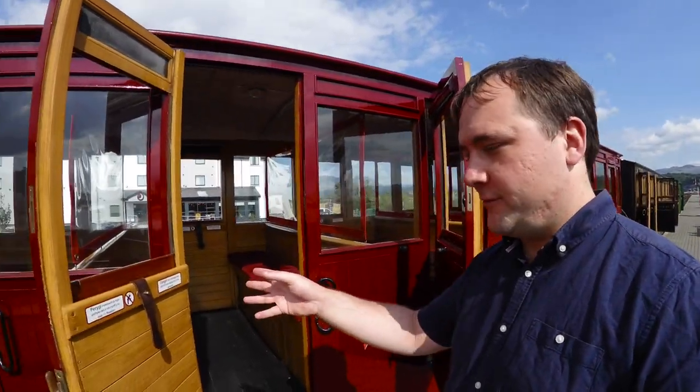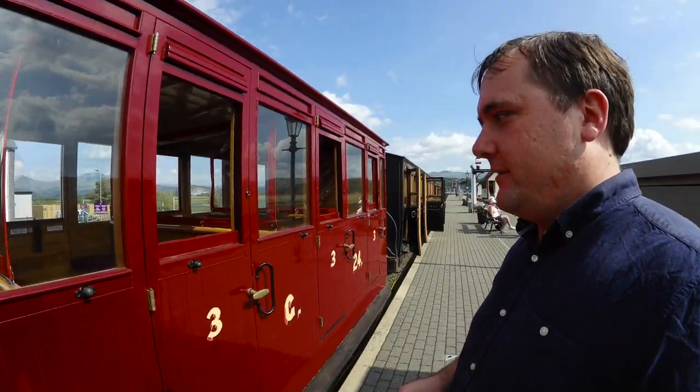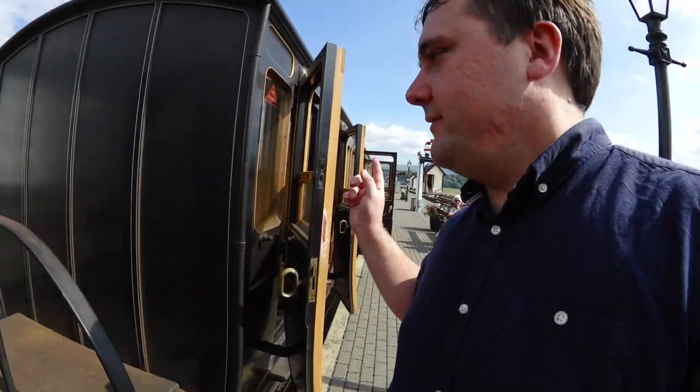Our train has arrived in Porthmadog and passengers are making their way on at the moment. When you buy a ticket for a Woodland Wanderer, you are sold a compartment. There's one compartment here, for example, another one there — and these can hold up to six people each. Obviously I'm travelling on my own today, and that is possible as well. When you buy a ticket, you get an individual compartment to sit in, so you've got your own little space to enjoy the journey and sit back and relax. I've chosen my compartment and I'm going into this one here.